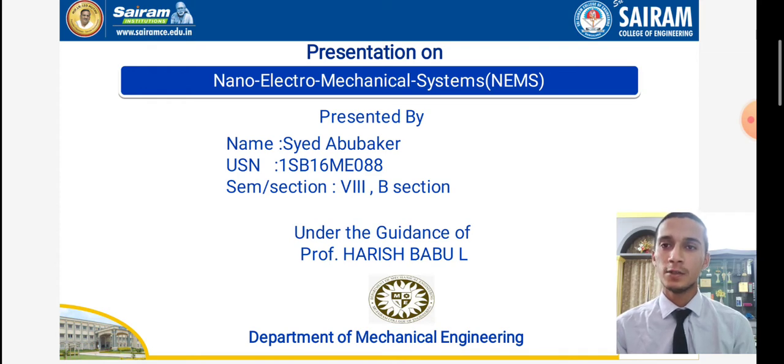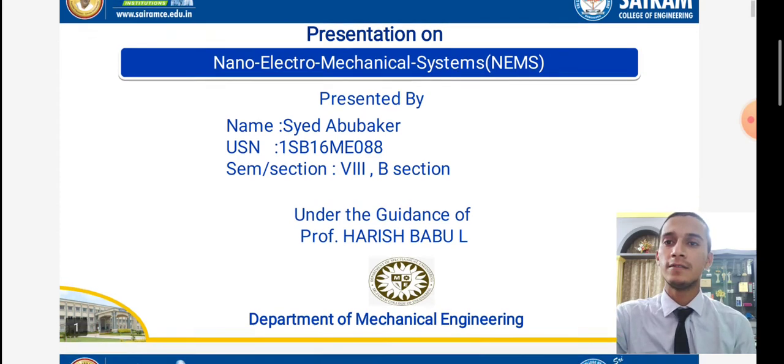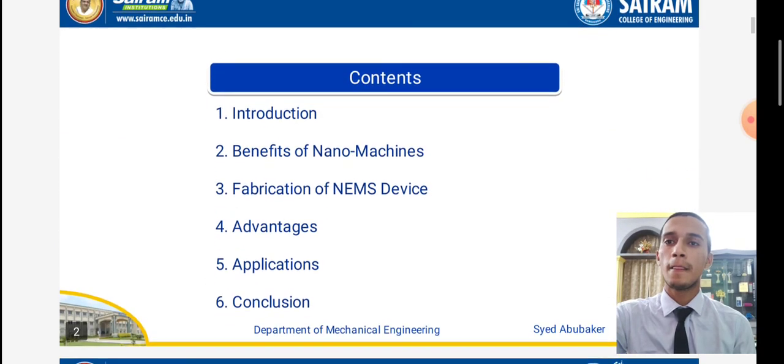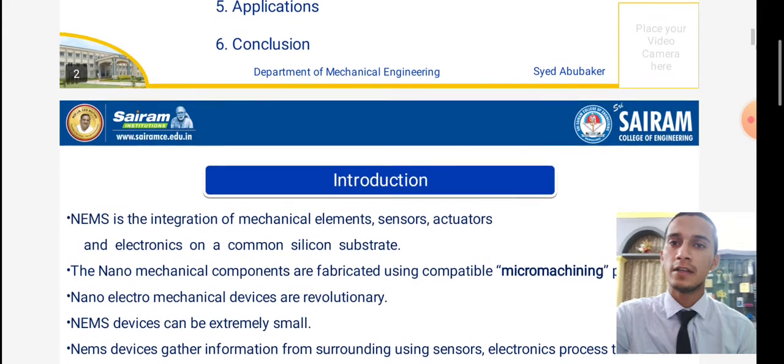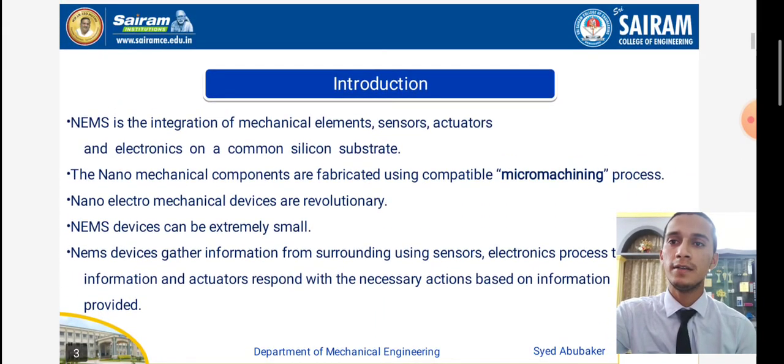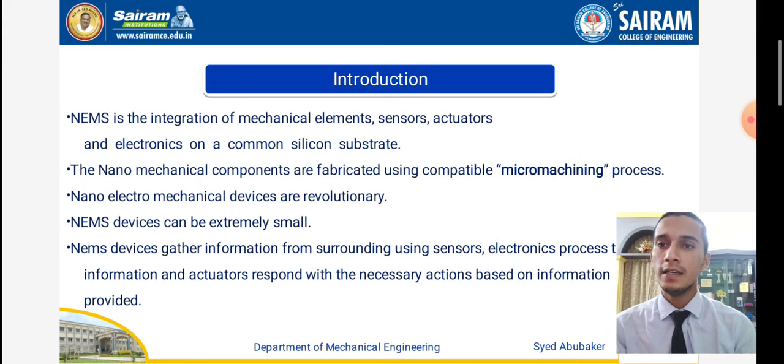Coming to the next slide, it is the content. In the content we have six points: introduction, benefits of nanomachines, fabrications of NEMS devices, advantages, applications, and last but not least, conclusion. So coming to the next slide, that is the introductory part.